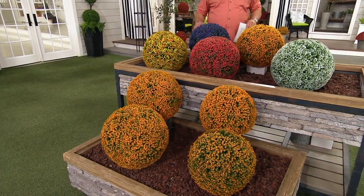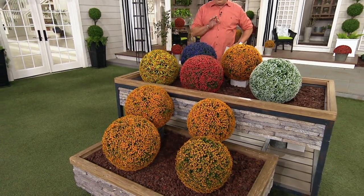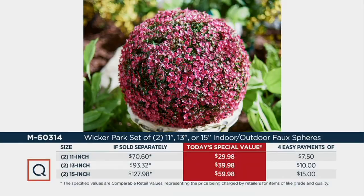We're very, very busy and lots of you are making your choice. Let's take a look at our value story. The set of two 11-inch have sold out earlier in the show. For a set of two 13-inch at retail, you're looking at $93.32 — we're going to save you over $53 tonight, on 4 easy payments of just $10 each. If you go with the set of two 15-inch at retail, that's about $128, and we're saving you $68 tonight — you're saving more than you're spending — on 4 easy payments of $15.